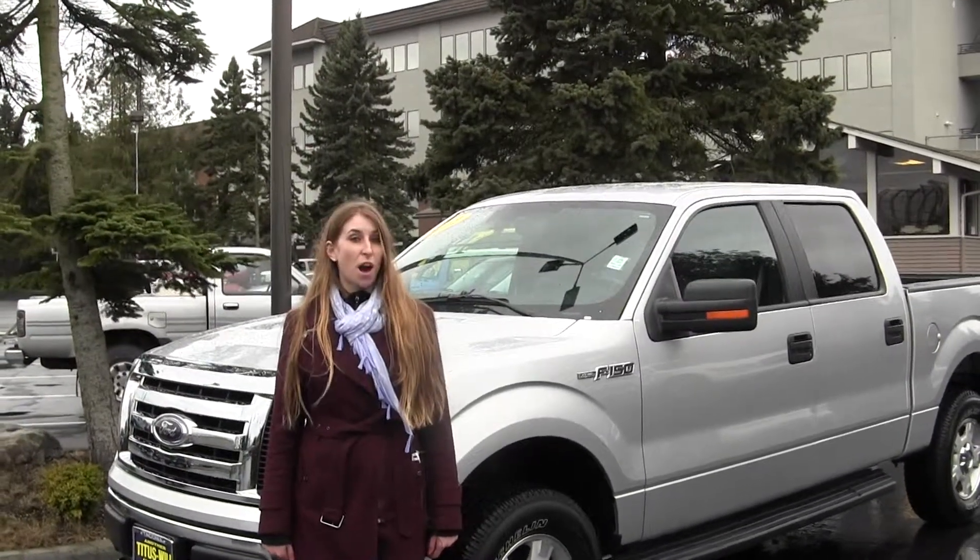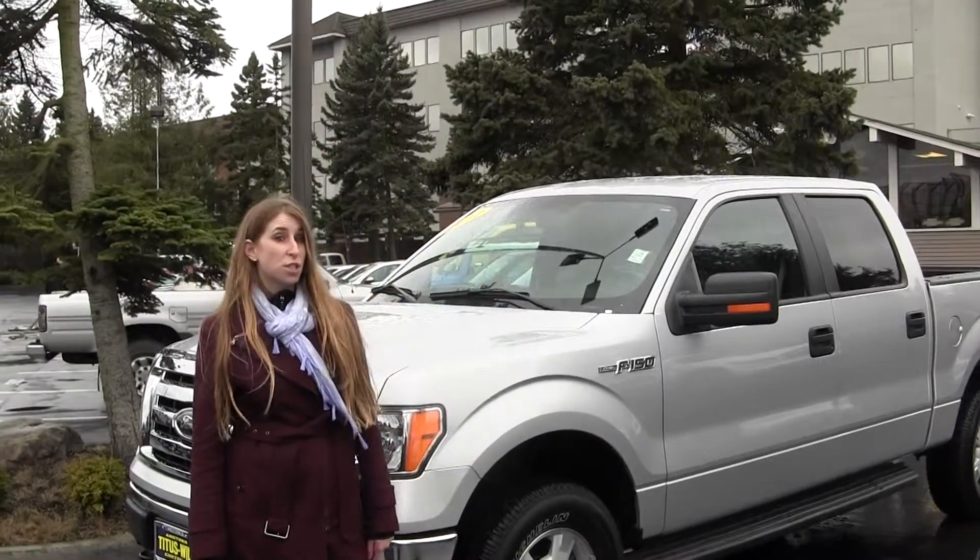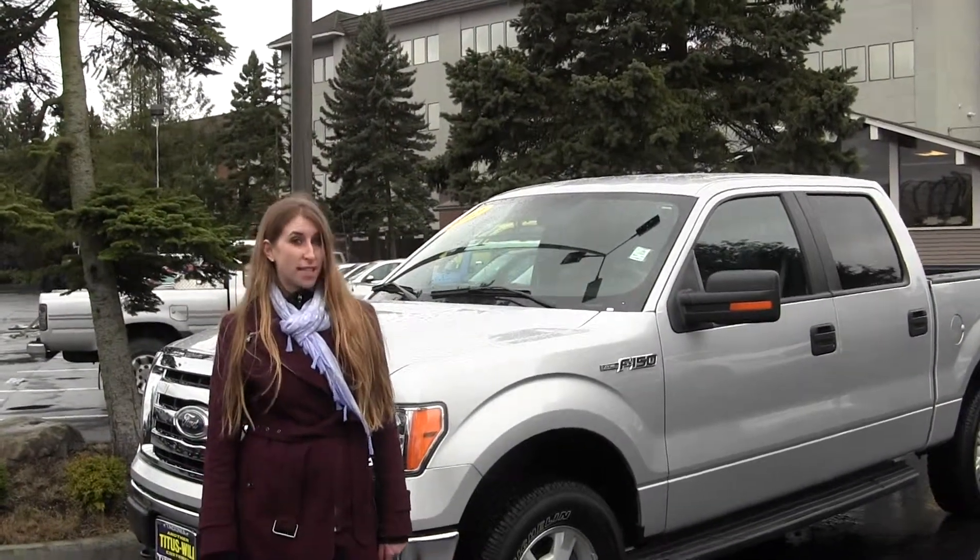Hi, this is Chelsea. Today I'm at Titus Will Ford located in Tacoma off I-5 and 38th Street Exit, and today we're looking at this silver 2012 Ford F-150 XLT.